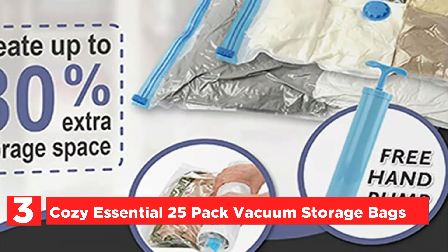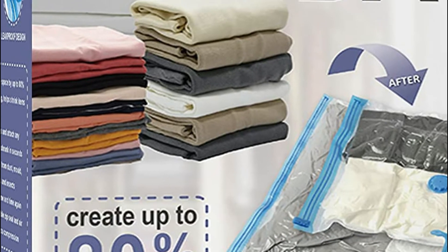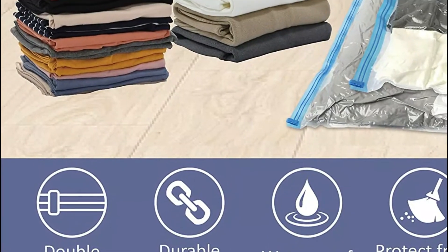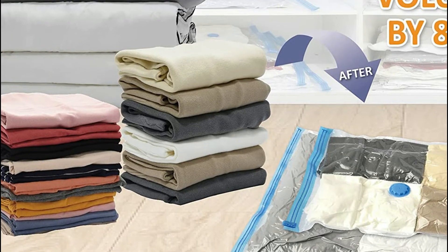Item number 3, Cozy Essential 25-Pack Vacuum Storage Bags. Put away your comforters, blankets, clothing, and pillows, and shrink the size to just a fraction of the size. Vacuum seal bags can create four times the storage space in your closets, wardrobes and lofts, garages, and even suitcases.